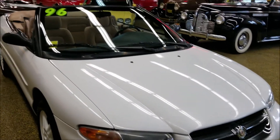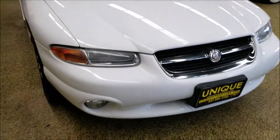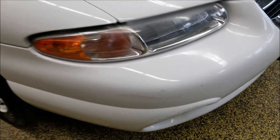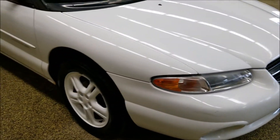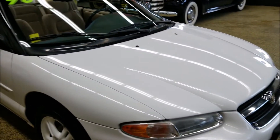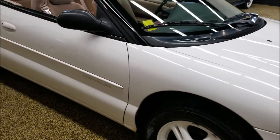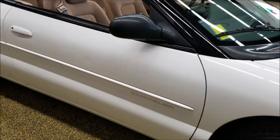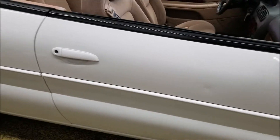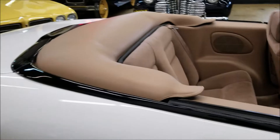Paint is in decent shape. There are a few scuffs and blemishes — you can see one down here on the bumper. It's been touched up. There's a little ding in the door where you could have PDR — paintless dent removal — maybe take it out. Nicely equipped car: power windows, power locks, power mirrors, automatic transmission, and it does have a power top. That's the one PDR dent that could probably be taken out.